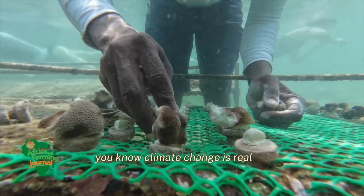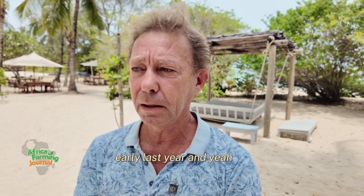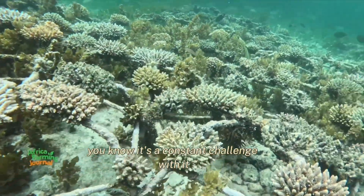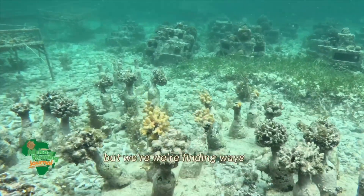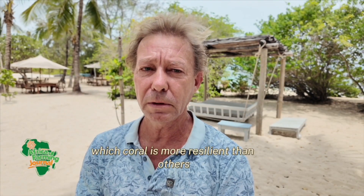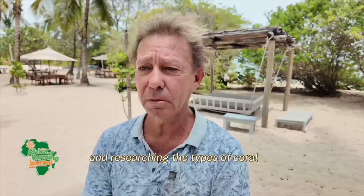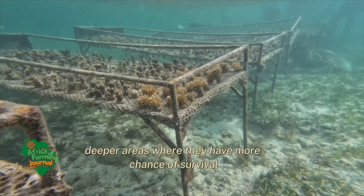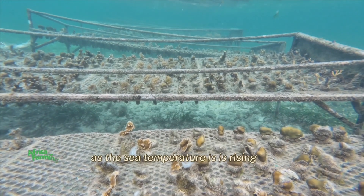Climate change is real. We lost about 30% of our coral early last year and it's a constant challenge — the rising sea temperatures and things like that. But we're finding ways. We're looking at the resilience of the coral, measuring and researching which coral is more resilient than others, and then often planting them in deeper areas where they have more chance of survival as sea temperatures rise.